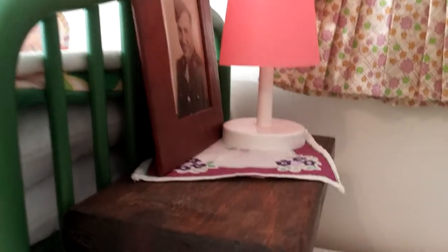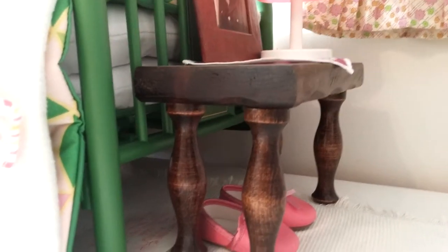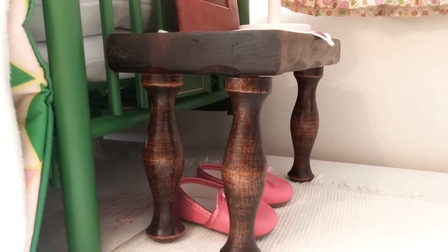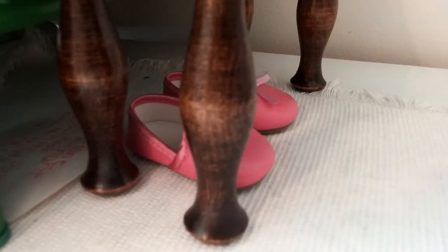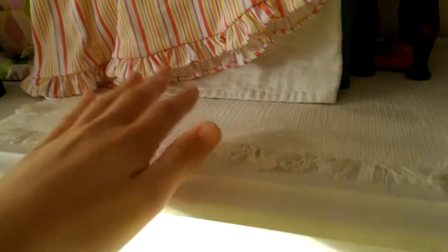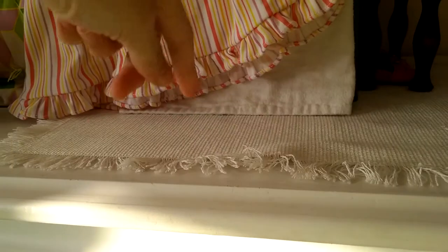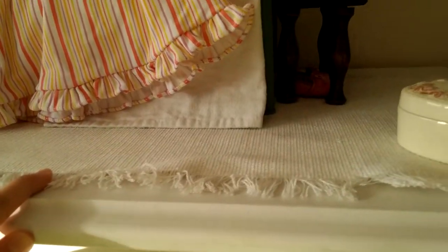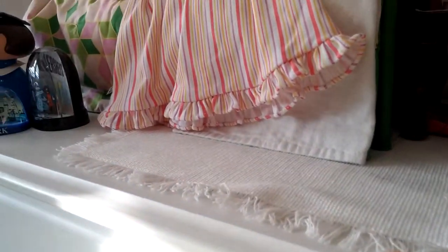I have a doll lamp that glows in the dark, and Ruthie's hanky from her accessories, and it's all on this little nightstand that's actually a holder for napkins. And under it I have her slippers from the pajama set. And this is actually a placemat flipped upside down. I didn't know if you could do that, but you can, and it looks really nice.